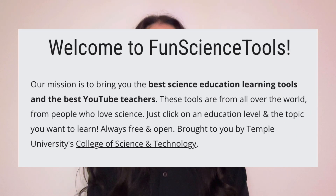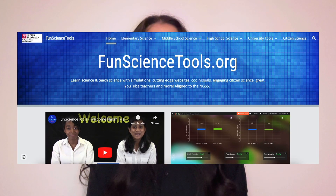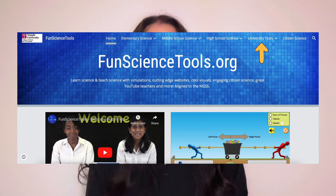The overall mission of Fun Science Tools is to bring you the best science education tools, as well as some of the best educational YouTube channels. And the best part is, there are materials and resources for teachers and students starting from elementary school all the way up to university.